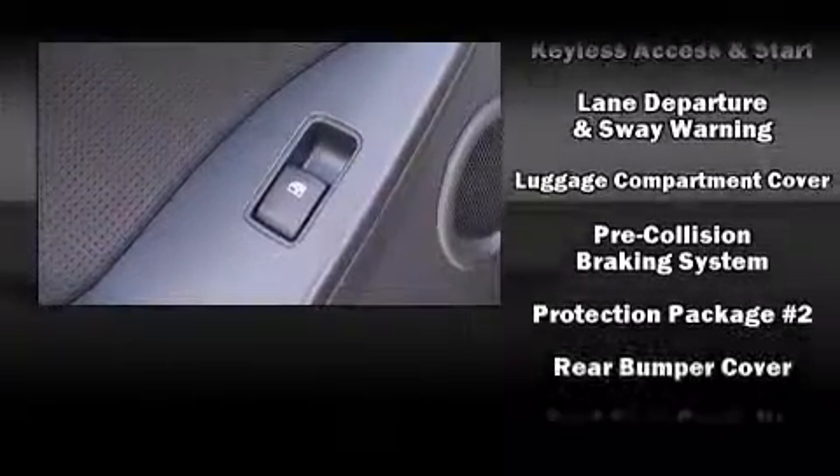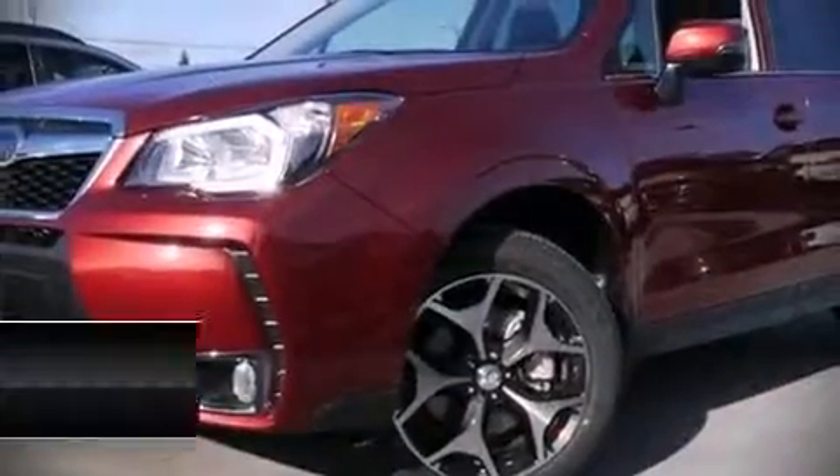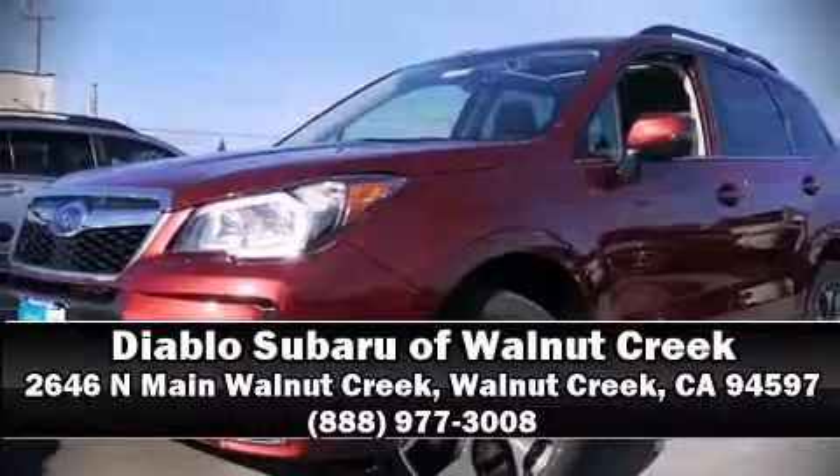additional protection for outboard seated passengers. Our sales staff will help you find the vehicle that you've been searching for — stop by our dealership or give us a call for more information.